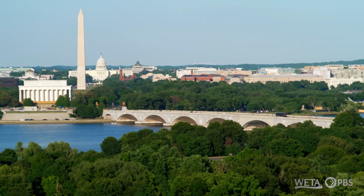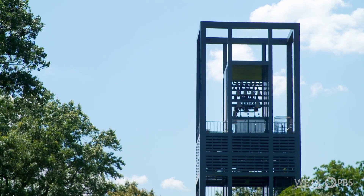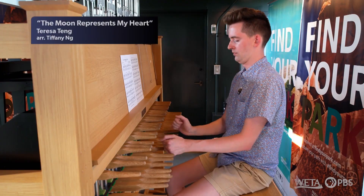The tears came streaming down his face, and then he began to sing. So that's what it's all about — it's reaching people in their hearts. Playing music on bells has this incredible, powerful ability to bring about memories.